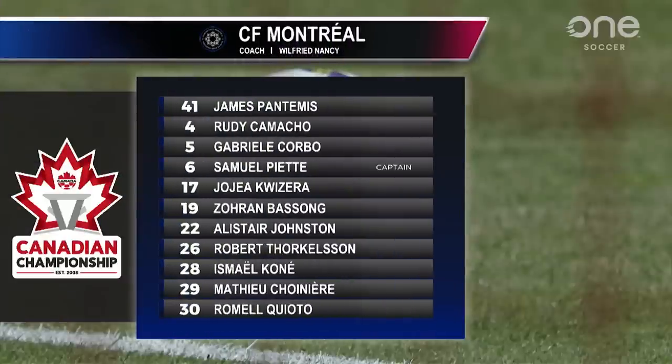The same cannot be said for Wilfred Nansi's side. Lots of rotation from their match against Austin. Seven changes to the team — only Gabriele Corbeau, Rudy Camacho, Sampiette, and Mathieu Chouinier remain in this 11.